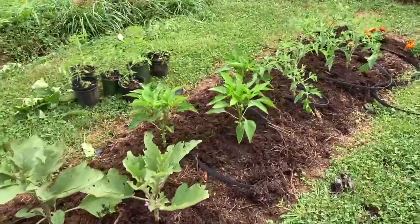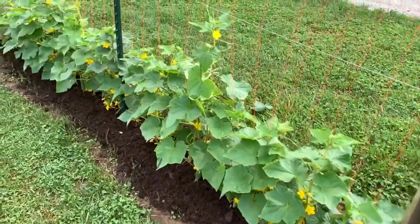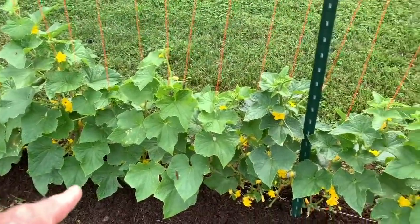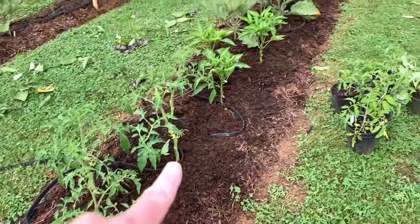A lot of flowers on the eggplant. Tomatoes, I have to stake these ones up too, and I haven't seen any disease yet on the tomatoes. So last night I got this done — mushroom compost all right down in here, and then mushroom compost all down in here.